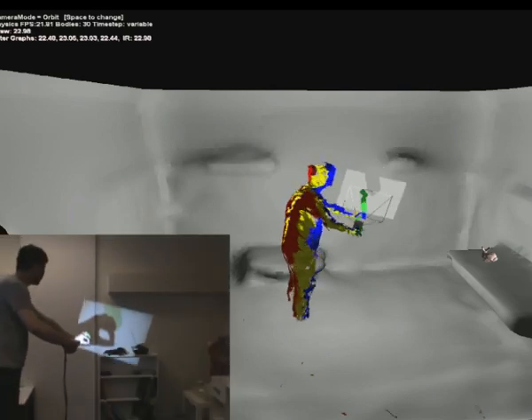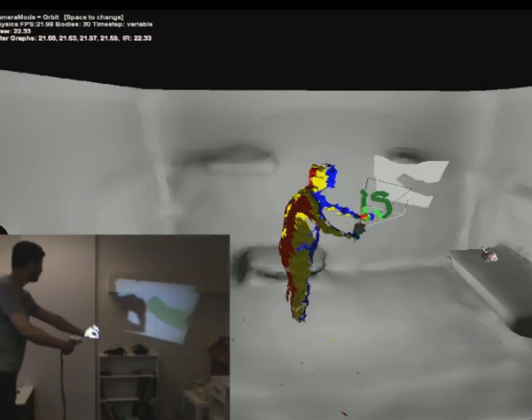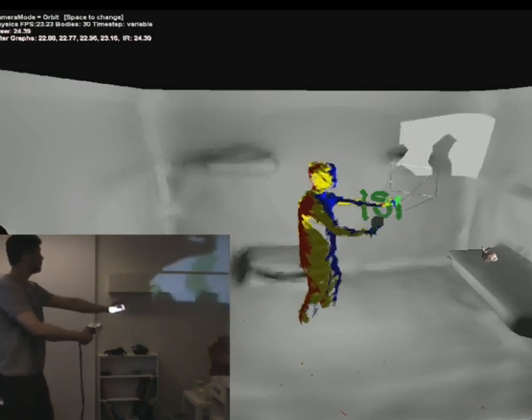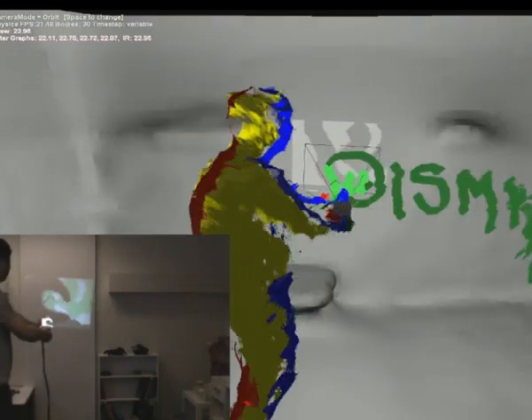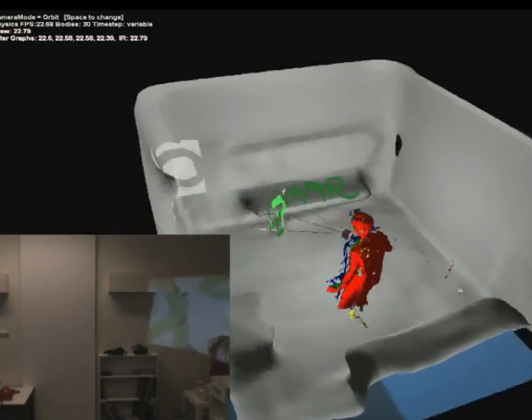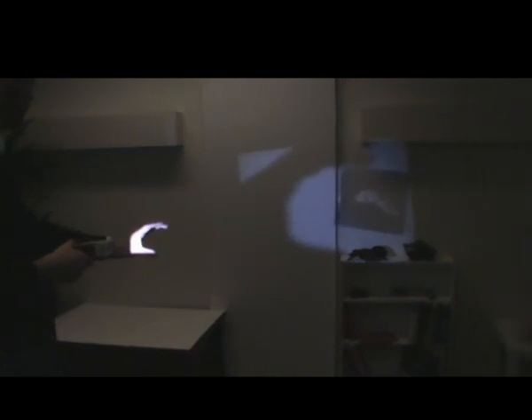It is also possible to track the user's hands using the data generated from the depth cameras. In this example, when the IR camera detects a pinch gesture, the user can paint directly into 3D space. Visual feedback is generated in real-time using the projector. A particle-based physics simulation enables realistic interactions between the user and virtual objects. Feedback is provided to the user by using the projector as a flashlight into the virtual world. Shadow gestures can be used to extend these physics-based interactions — in this example, virtual rods are extended through the shadow to enable physics-based manipulation of virtual 3D content, even when it is out of reach of the user.